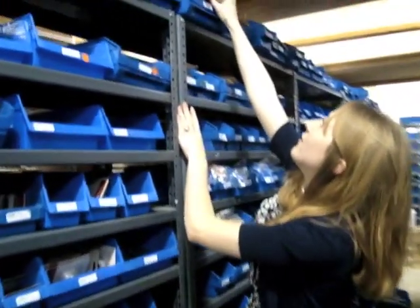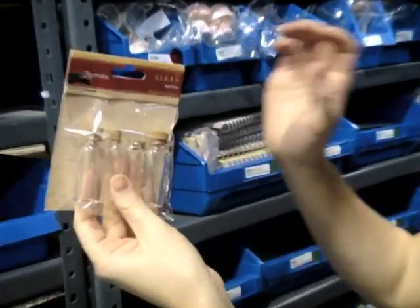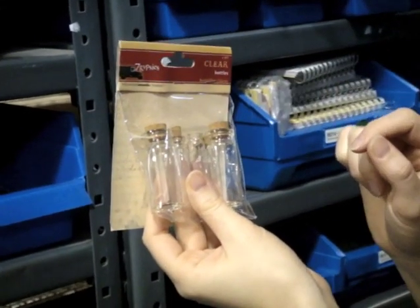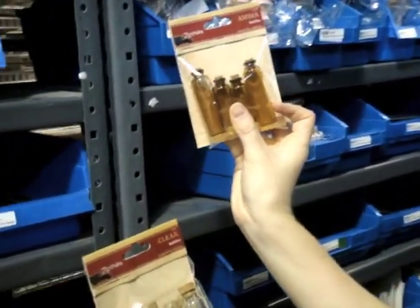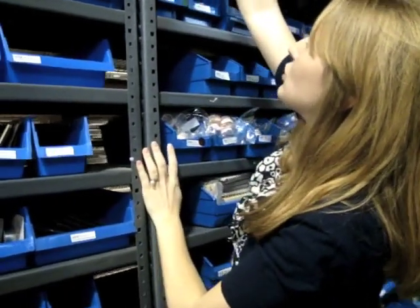Let me go ahead and show you those bottles now. These you're going to love. So these are the cute little bottles — you can see the cork is missing in one of them, but you can stick a label right on there, or you could write a little note, roll it up, tuck it inside, and put it on a gift. You get four bottles in each pack, and they also come in the amber style. You can certainly mix and match — such a fun product.